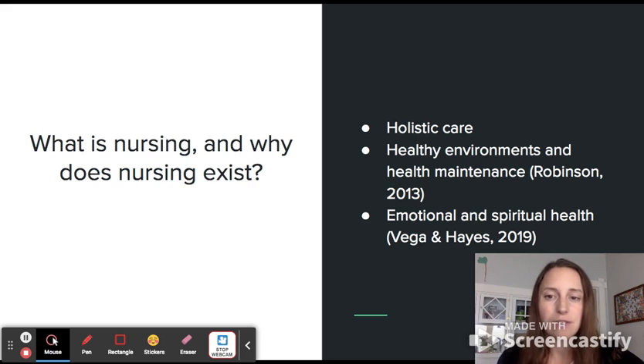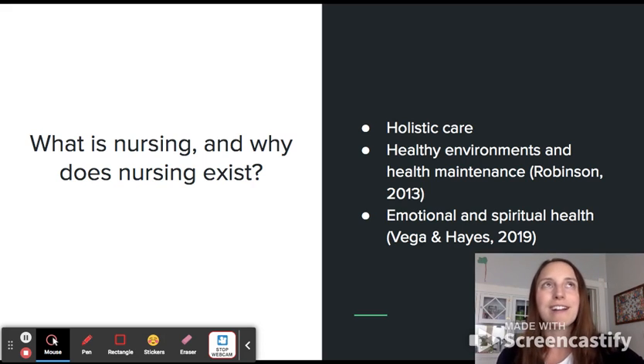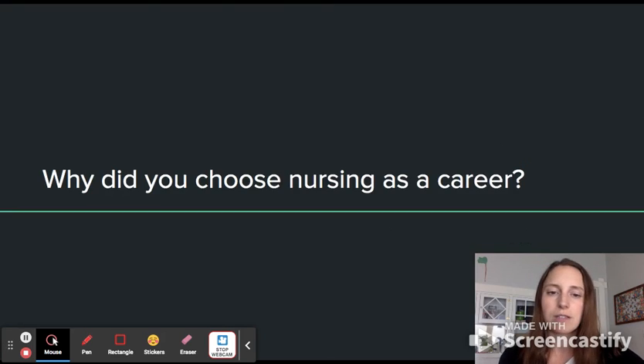There are a lot of things that nursing can work with people on. Vega and Hayes in 2019 also explored the emotional and physical piece — the art and science of nursing. We have the scientific background, but we also look at the emotional and spiritual health of our patients. That's a really important piece, and I think that's why nursing exists.